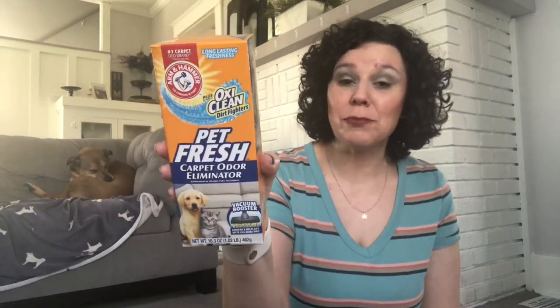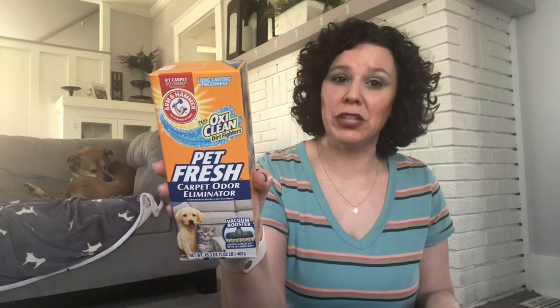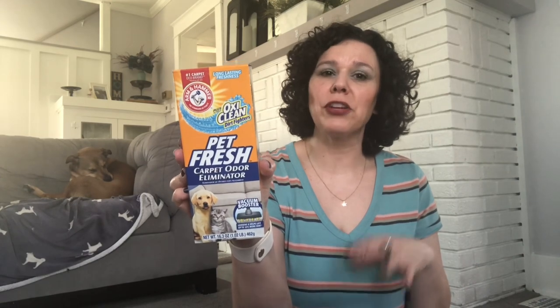Somebody just started their lawnmower and it is really loud, but all of the neighbors are taking advantage of this gorgeous weather today. So I want to start with this Arm & Hammer OxyClean Petfresh carpet odor eliminator. You get 16 fluid ounces in here. You just sprinkle it on your carpet and vacuum it up. It is the Petfresh, which we need in this house — we have both a dog and a cat. I just like to freshen up the house after I deep clean it. They do have the smaller boxes as well, but I just don't think the smaller boxes are a great value for your $1.25, so pick up the larger one.